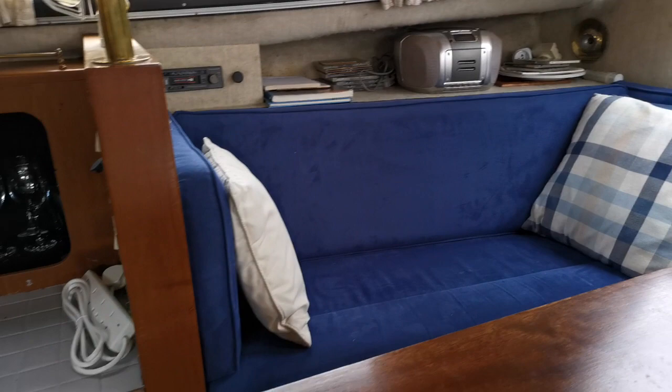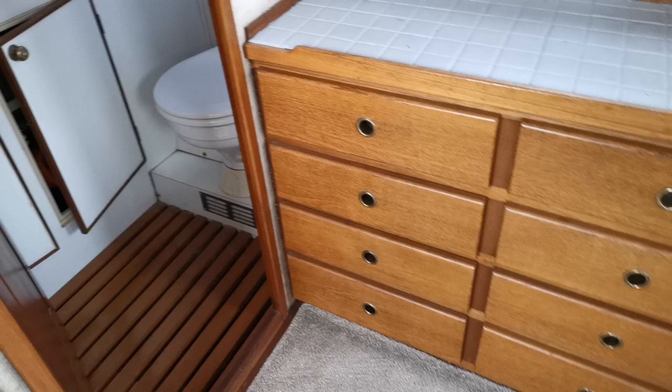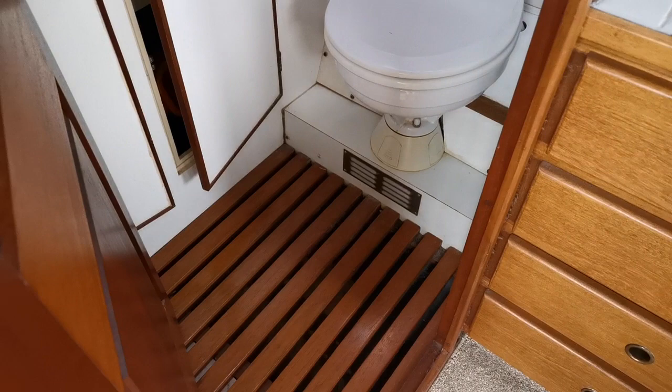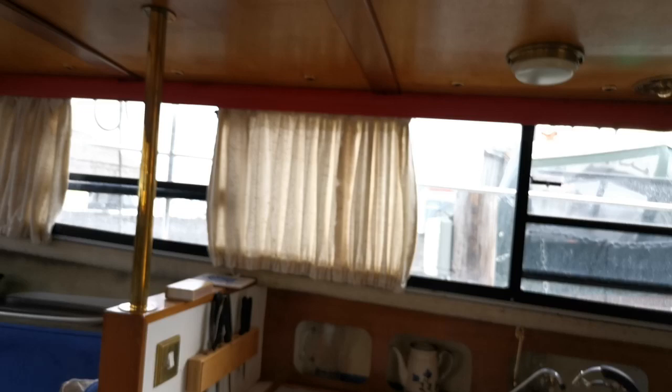In the fore peak there's a good size double bed area. Coming around again in the saloon, opposite the galley we've got a microwave and lots and lots of storage — utensils etc. There's also the first of the two heads and shower units in the main saloon, with a nice wash basin, plenty of storage underneath and above, and headlinings are very good.